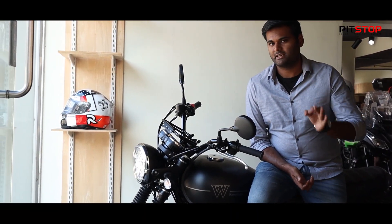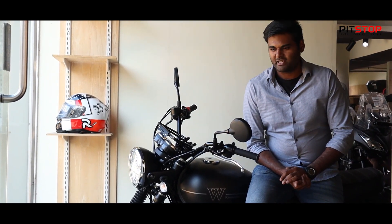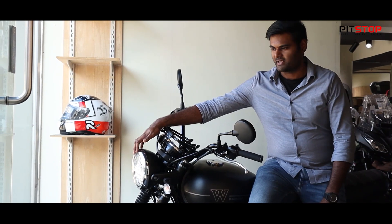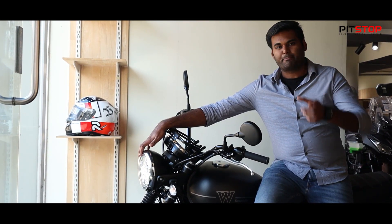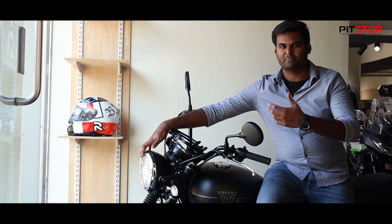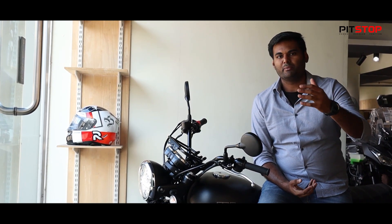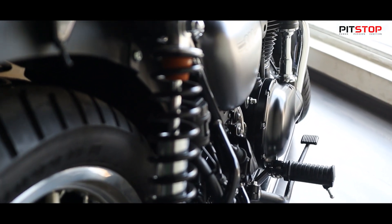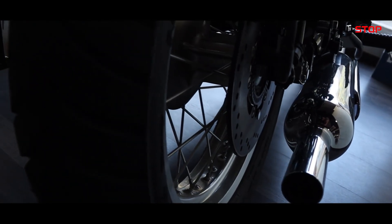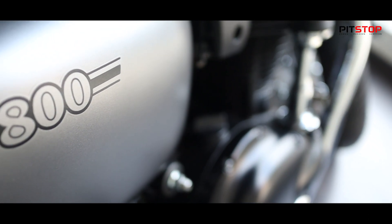This is the price of the W800 Street. In Japan, this motorcycle is directly imported. It is not manufactured locally. It is a semi-knocked-down unit — it will be imported part-by-part and assembled here. It will be imported as a customer bike.